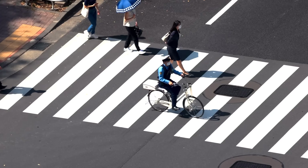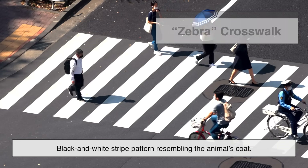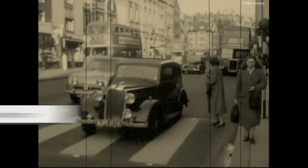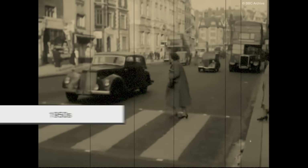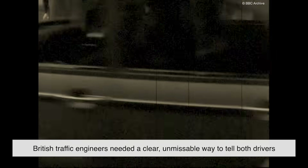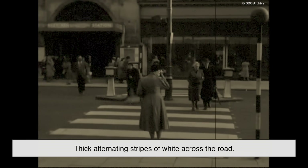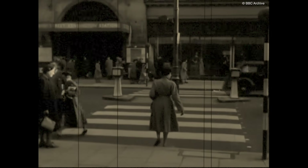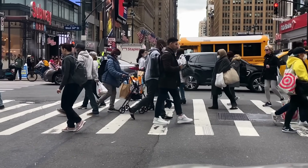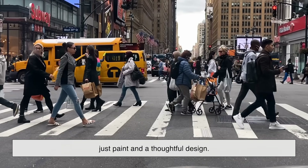The most common type of crosswalk with these thick white lines is called the zebra crosswalk, named for the black and white stripe pattern resembling the animal's coat. This design didn't come from random artistic inspiration. It originated in the United Kingdom during the 1950s, following a rise in pedestrian fatalities. British traffic engineers needed a clear, unmissable way to tell both drivers and pedestrians where walking zones were. The solution? Thick alternating stripes of white across the road. The zebra pattern worked so well that other countries started copying it. Its simplicity became its biggest strength — it didn't require special signage or expensive technology, just paint and a thoughtful design.